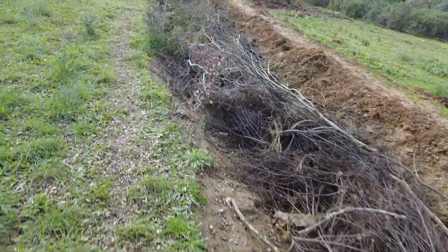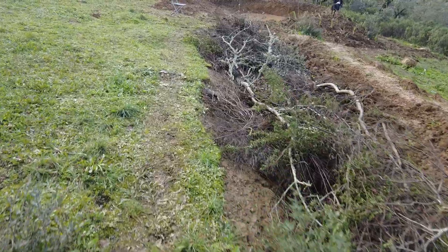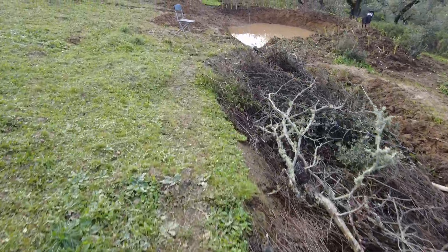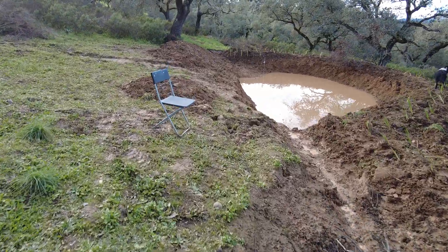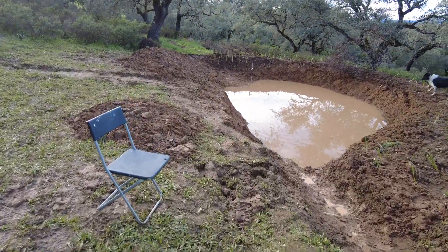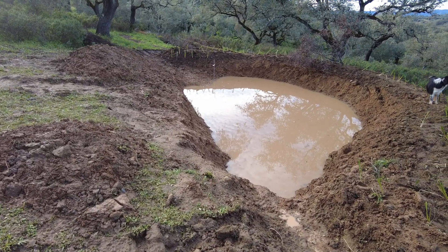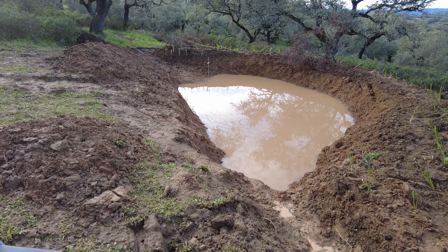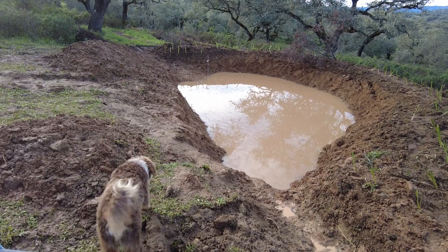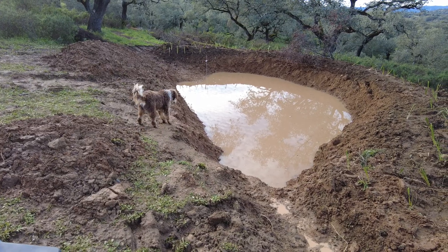And then the million dollar question — what is happening to the pond? Wow, still a lot of water! Beautiful to share this with people, the joy of doing something for the first time and somehow it worked.